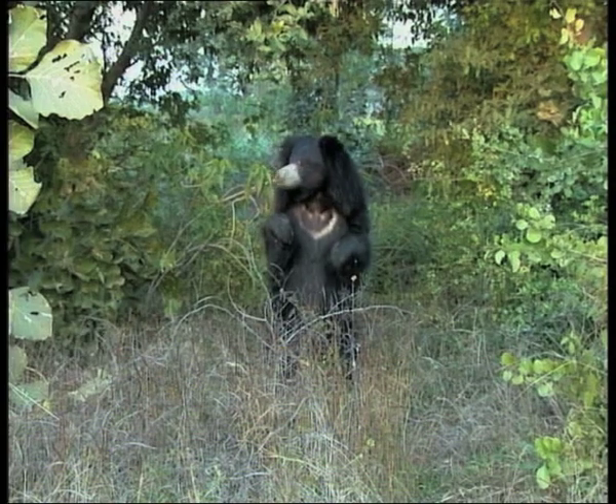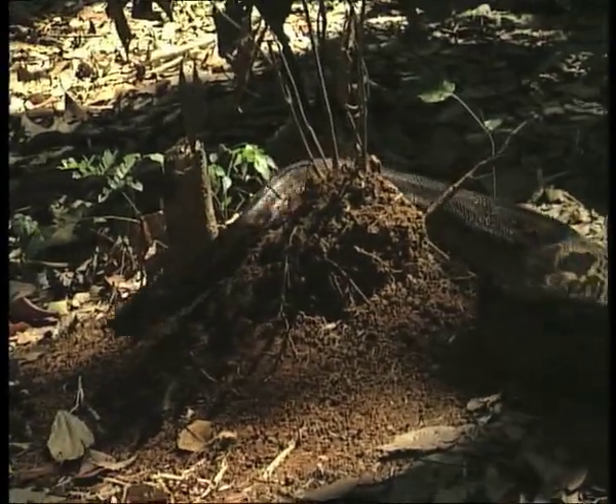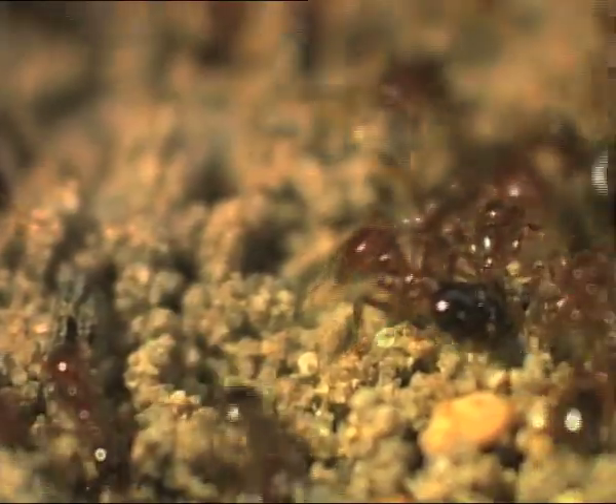Animals can communicate chemically through scent and taste. The scents can remain around long after the animal that left it there has moved on. This can be used as a danger warning, signalling other animals to keep them away.